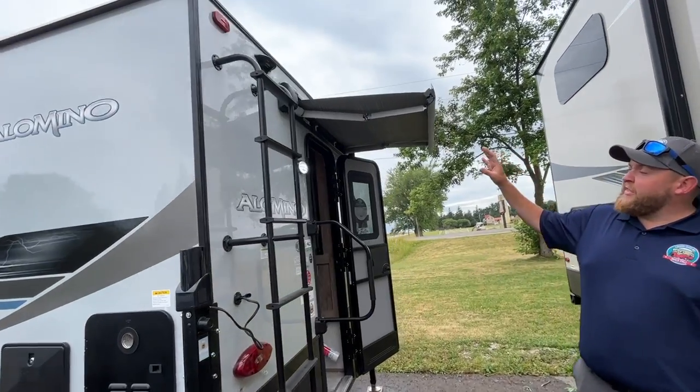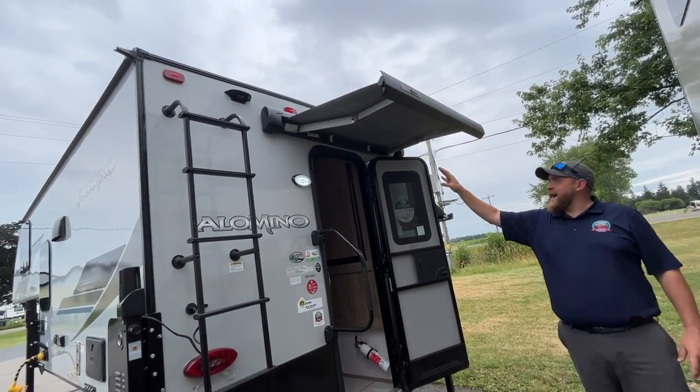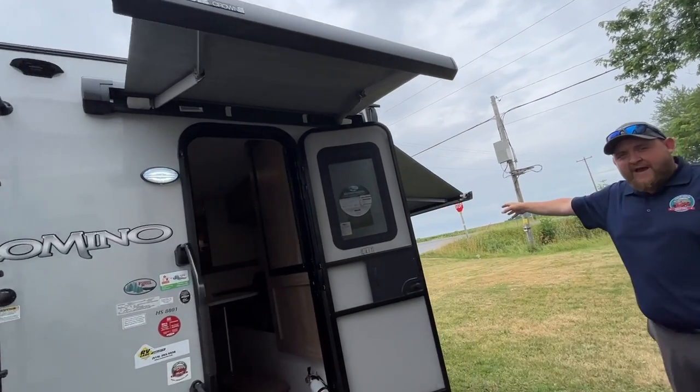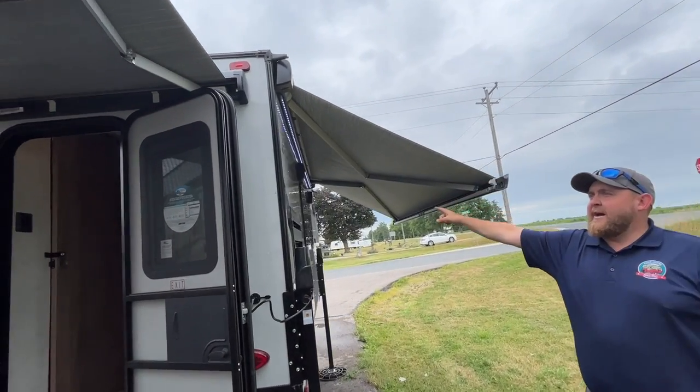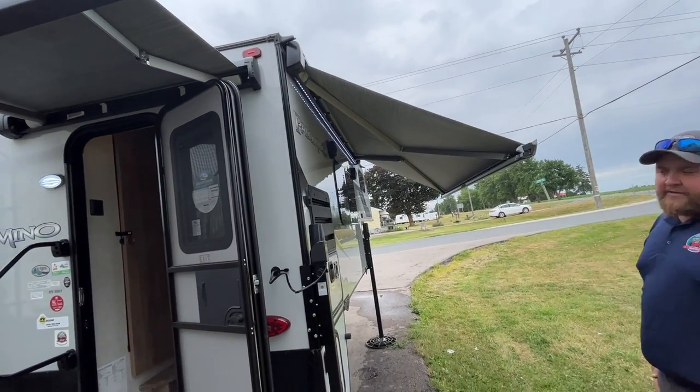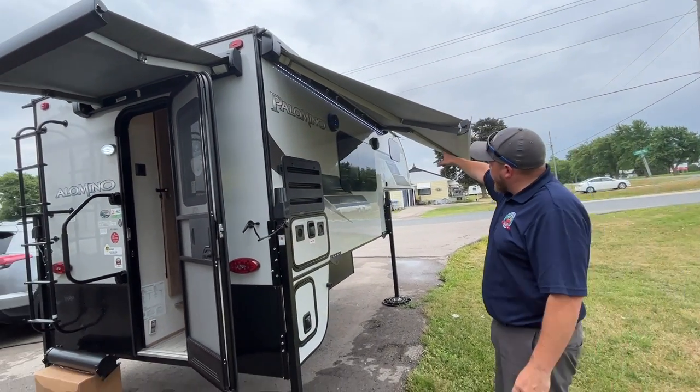We ordered it with the power awnings. There's a power awning on the back and also a power awning on the side. The side awning has built-in LED lights so it can brighten up the area if you're sitting underneath. There are also outdoor speakers here.